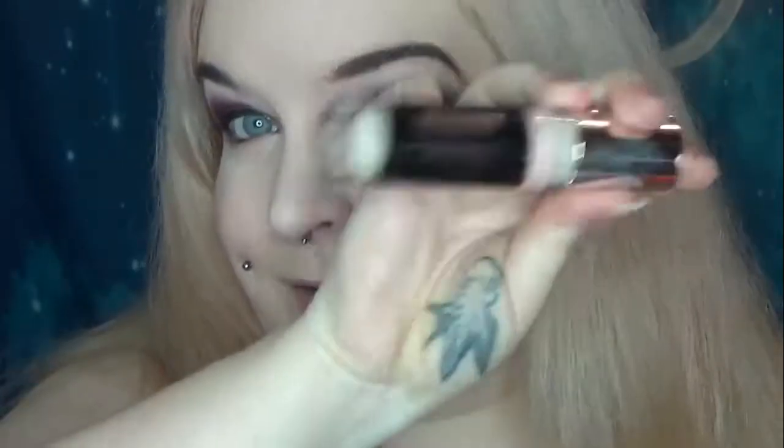Hi guys, today we're looking at another new concealer from Revolution. This is the Revolution Pro Ultimate Radiant Under Eye Concealer. You get 4.5ml and it costs £8. So it's definitely not the most affordable concealer. I'm actually doing a bit of a comparison with the Conceal & Define Infinite, which is my current go-to. I buy the big 9ml tube for £9, so this is almost twice the price.